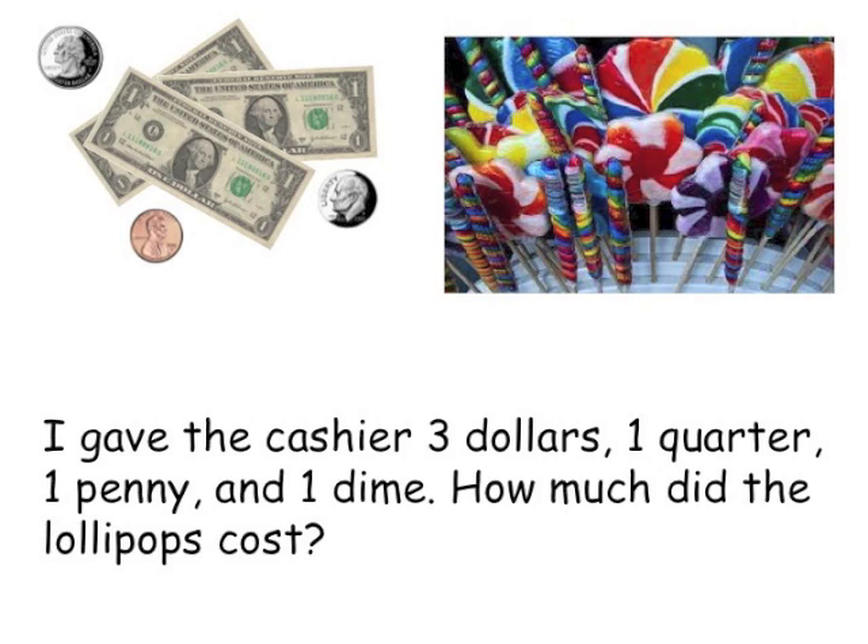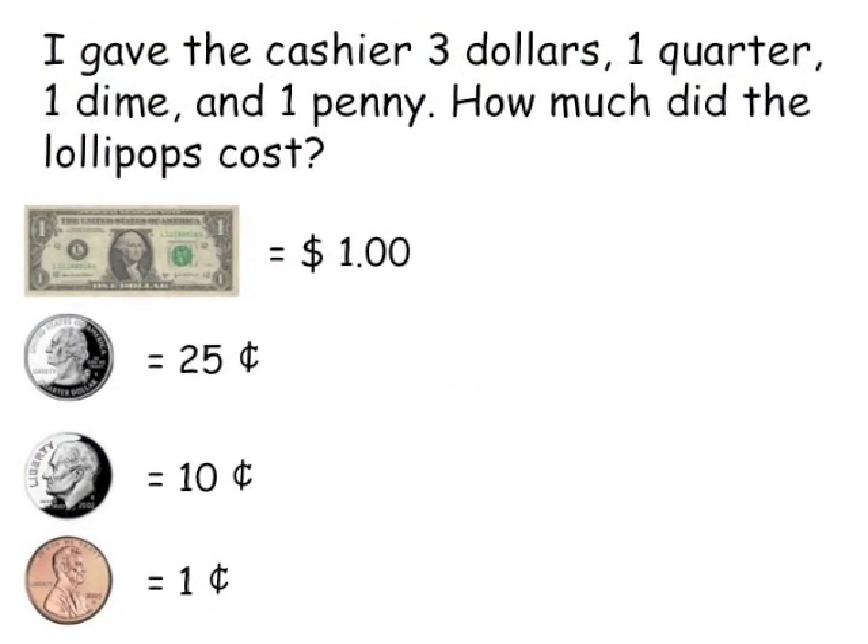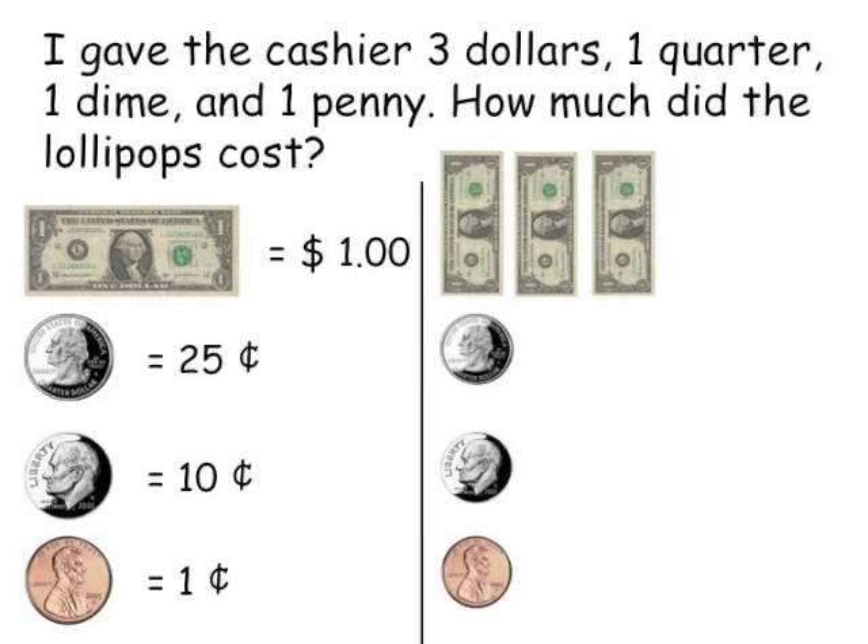Let's see if you can figure this one out on your own. Did you determine the value of your money first? A dollar equals one dollar, a quarter equals 25 cents, a dime equals 10 cents, and a penny equals one cent — you are exactly right! Did you then use a picture to help you count the money?